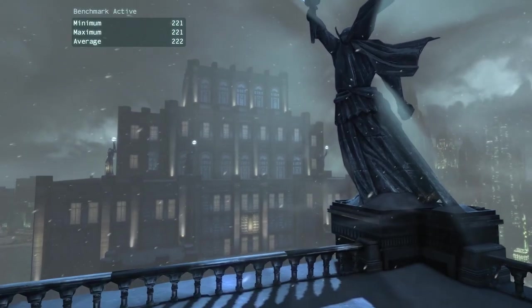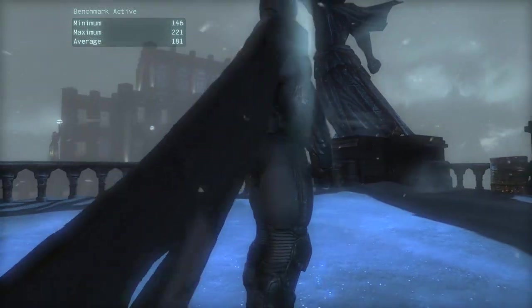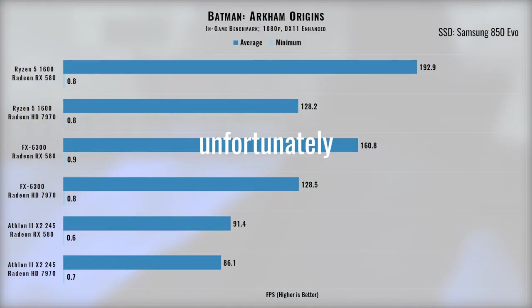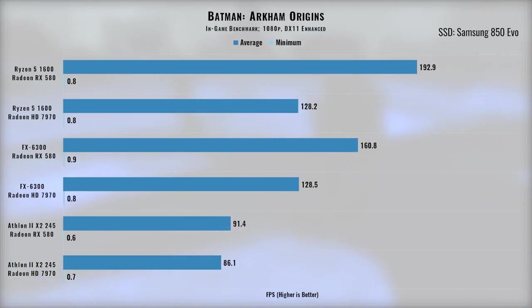Moving on to Batman Arkham Origins, set 5 years before the first Arkham game and released in 2013. This game also wasn't too difficult to run and had higher frame rates than Arkham City. The RX 580 was able to show its true color with improvements up to 50% in average frame rates. The low frame rates here are unfortunately very useless, as the in-game benchmark hitches right before the results screen, yielding an extremely low and unrepresentative minimum value — something I didn't notice until I was already through the bottom three systems.